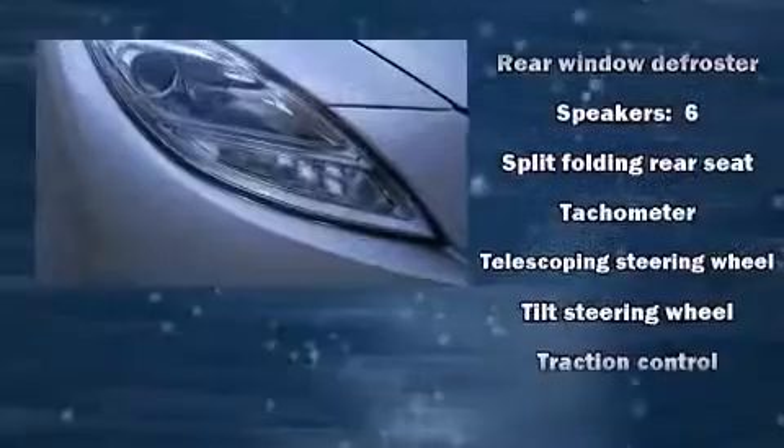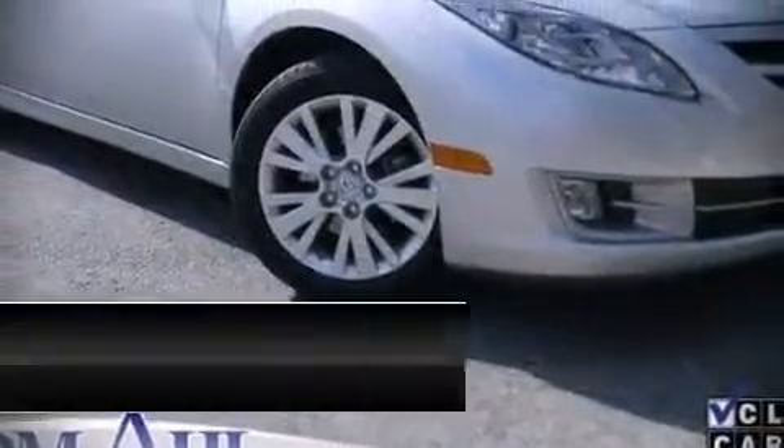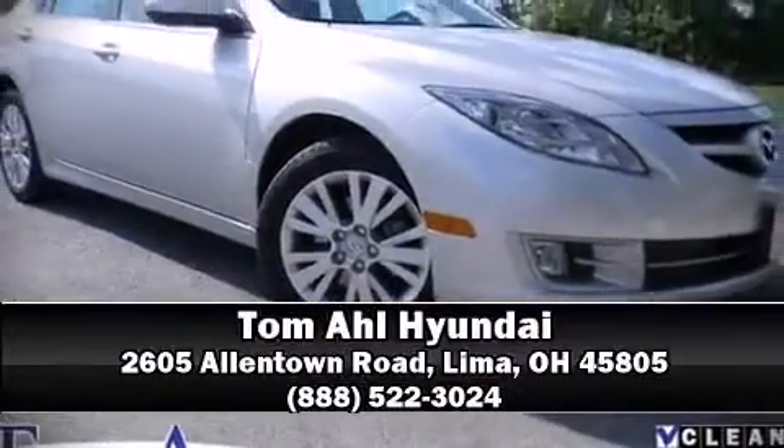We have a skilled and knowledgeable sales staff with many years of experience satisfying our customers' needs. Stop in and take a test drive. We'll see you then.